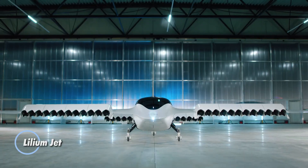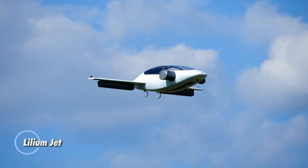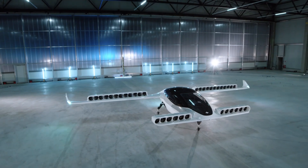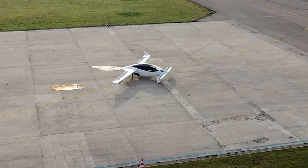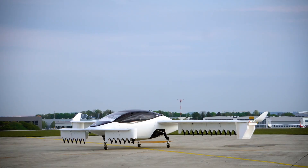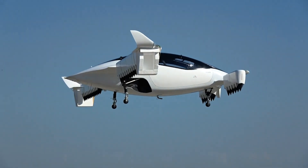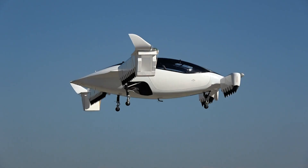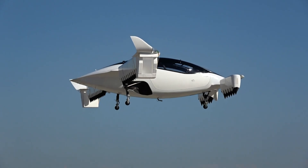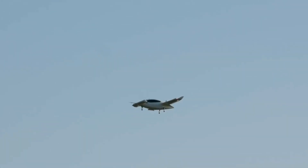Lilium Jet. An innovative electric vertical takeoff and landing aircraft designed for urban air mobility. Developed by the German company Lilium, this five-seater jet is set to revolutionize short-distance travel by providing a fast, efficient, and environmentally friendly alternative to traditional ground transportation. The Lilium Jet features a unique design with 36 electric duct fans integrated into its wings, allowing for vertical takeoff and landing.